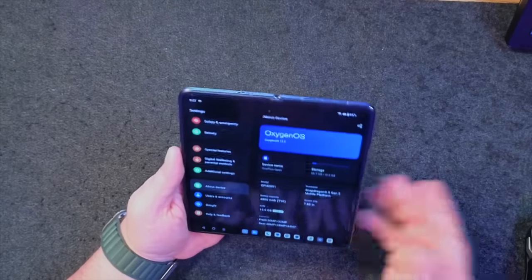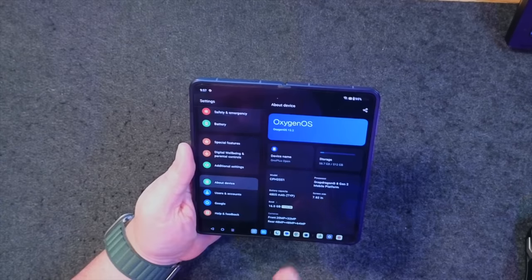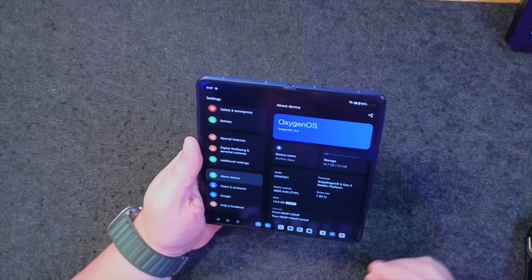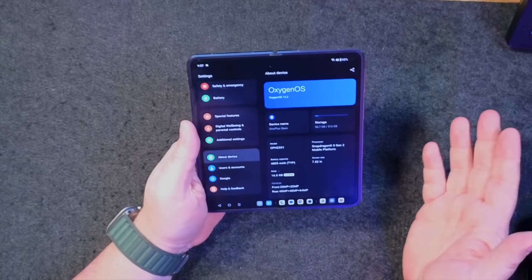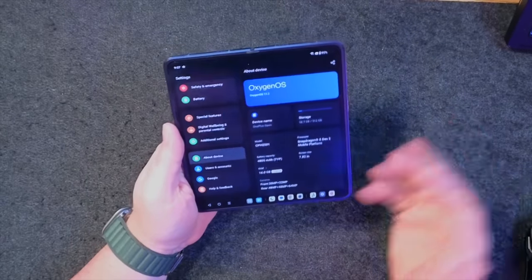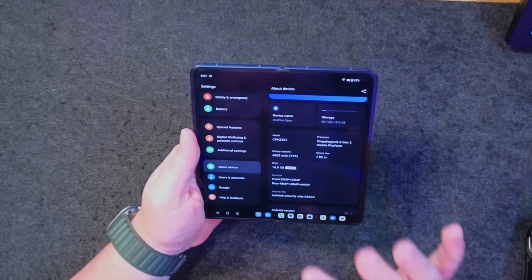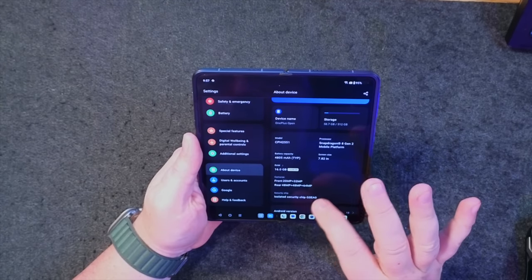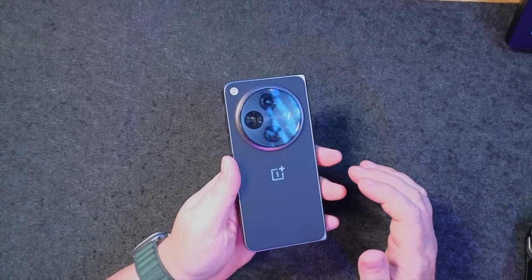My usage over the past week or so has shown me that. I can't claim to have gone through every little nook and cranny of this phone, but what I have experienced has been really, really good. My model here has 512 gigabytes of storage — it starts at 256, I believe. 4,805 milliamp hours of battery. It's got 16 gigabytes of RAM, plus you can use swap memory to get an additional four — so 20 gigabytes of RAM total if necessary. The front camera is 20 by 32 megapixels. The rear cameras are 48, 48, and 64 — three cameras including a telephoto. It is impressive.